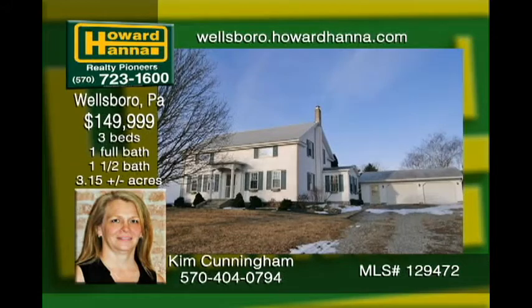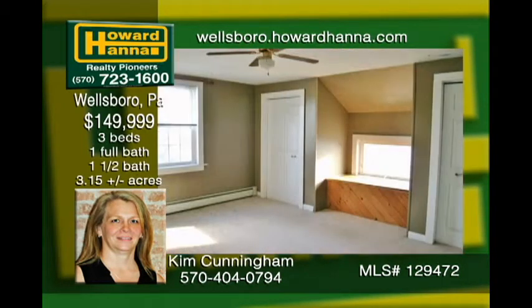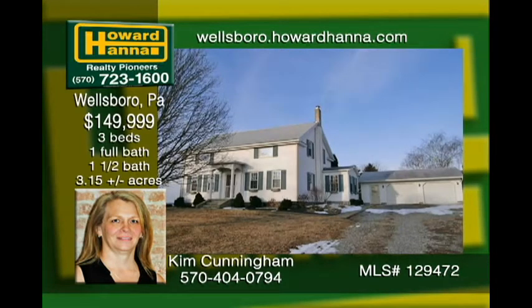If you are looking for wide open spaces with proximity to town, look no more. This colonial-style farmhouse resides on 3.15 acres with outstanding views. Located only three miles from Wellsboro, the two-story home features a substantial living room and family room for entertaining. Utilize the wood stove to ward off the chill. A full walkout basement and the detached oversized two-car garage are fantastic assets.